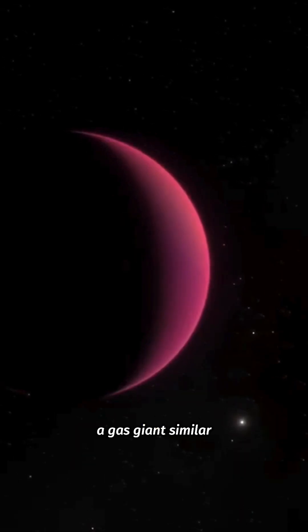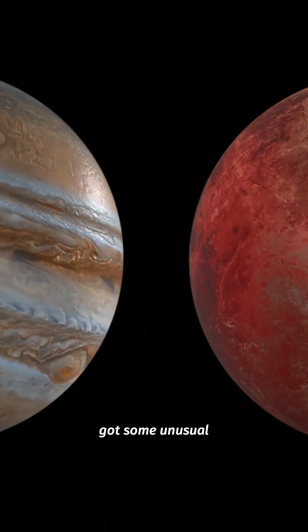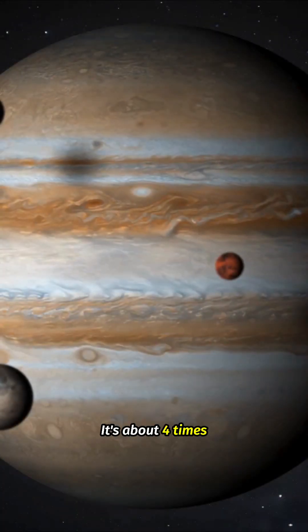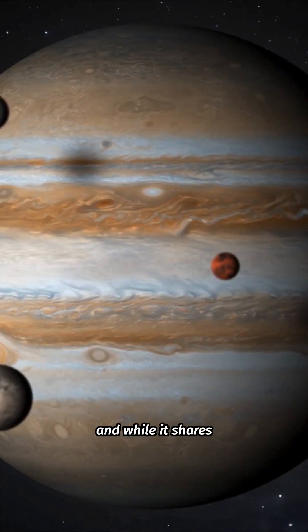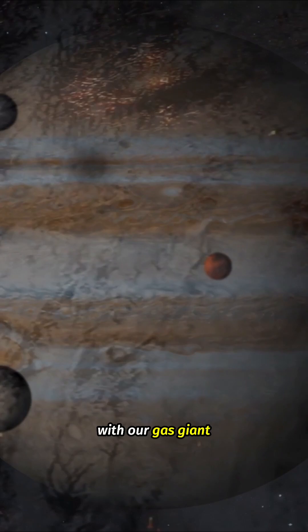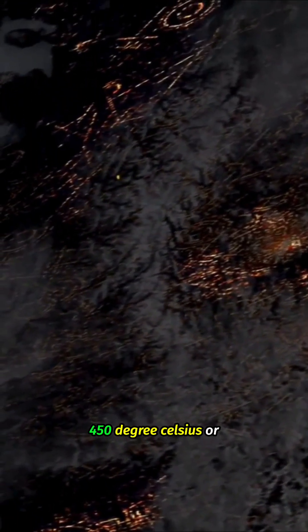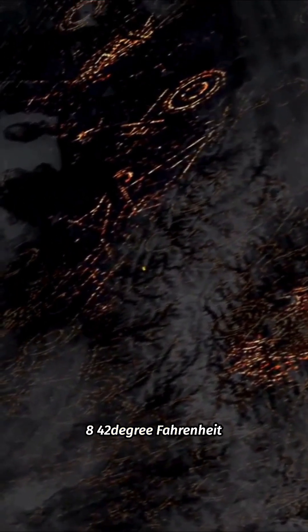GJ504b is a gas giant similar to Jupiter, but it's got some unusual characteristics that make it stand out. It's about 4 times the mass of Jupiter, and while it shares some features with our gas giant, its atmospheric temperature is surprisingly low — about 450 degrees Celsius or 842 degrees Fahrenheit.